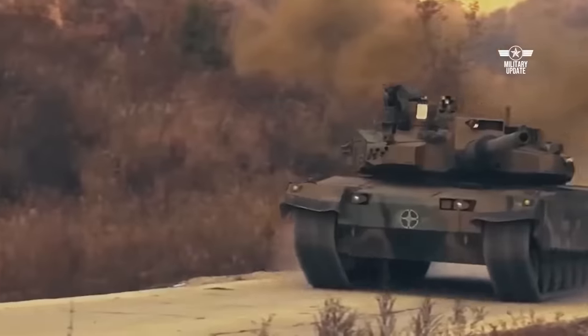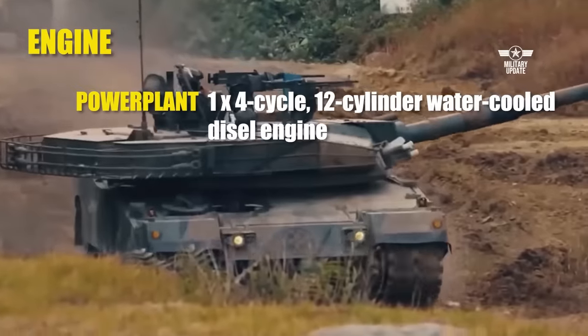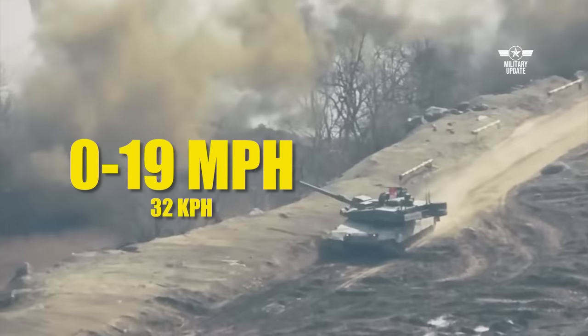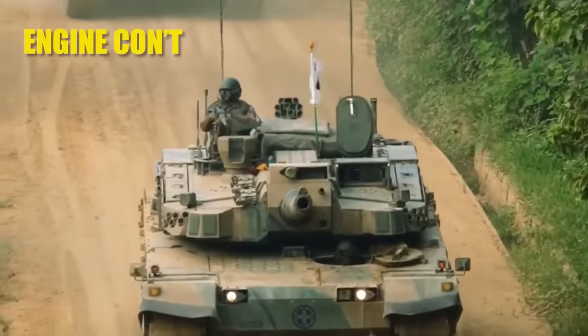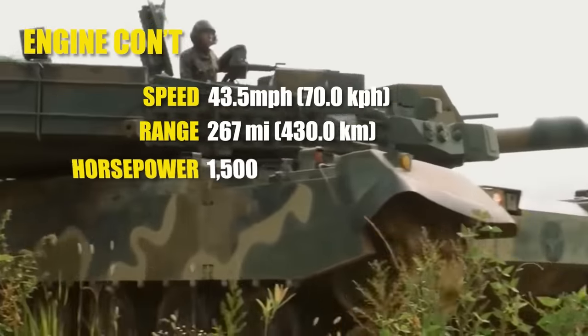Although the heart of the tank is its gun, the next most important component is its engine and transmission, collectively known as the Power Pack. For this, South Korea again looked to Germany and its excellent MTU 890 V12 diesel 1,500 horsepower Euro Power Pack. Unfortunately, making an equivalent indigenous engine turned out to be a harder nut to crack, and it took Seoul seven years to finally reverse engineer an acceptable equivalent. The South Korean engine has slightly worse acceleration — 0 to 19 mph in nearly eight seconds versus seven seconds in the German model. The new diesel engine can run at a maximum speed of 43 mph (70 km/h), has a range of 267 miles (430 km), and generates an impressive 1,500 horsepower — enough to push a 55-ton tank.